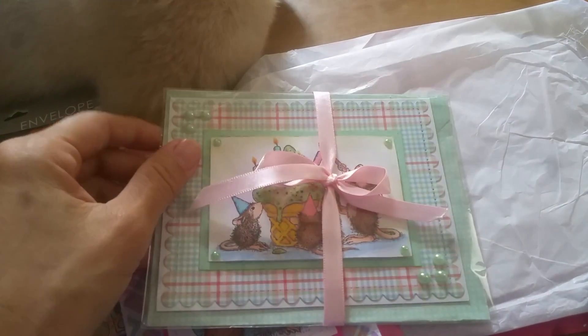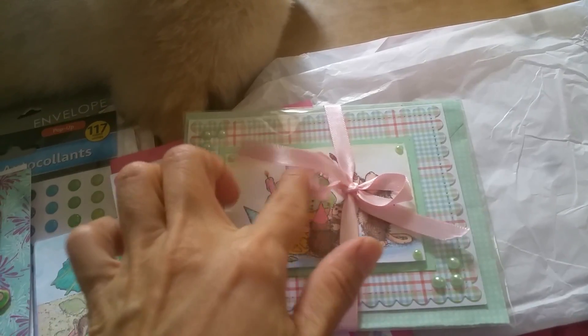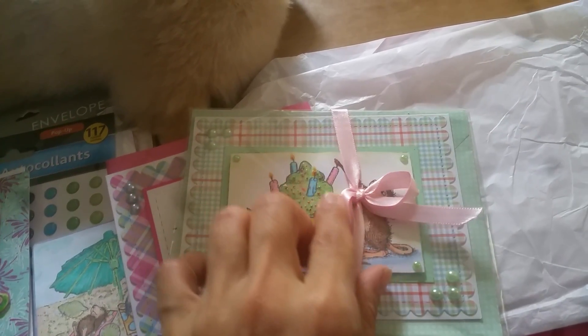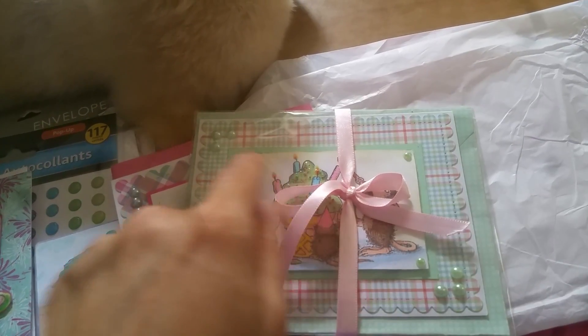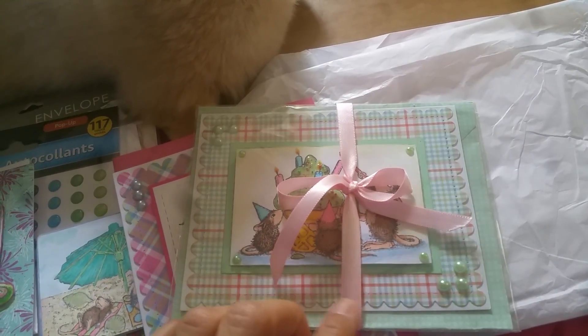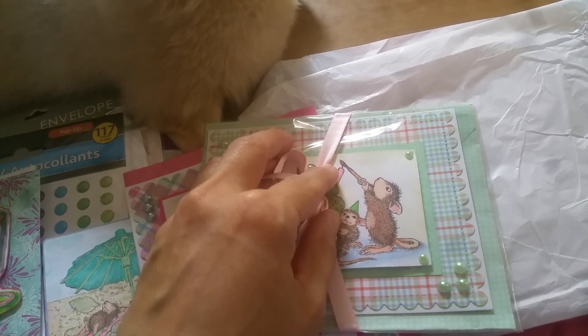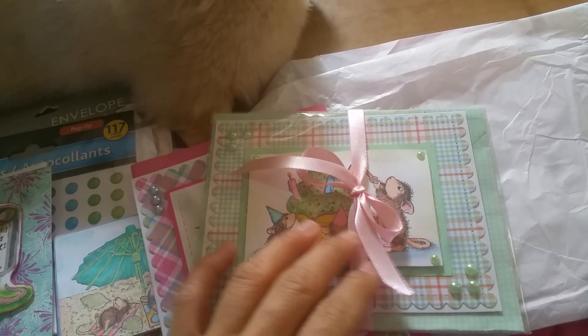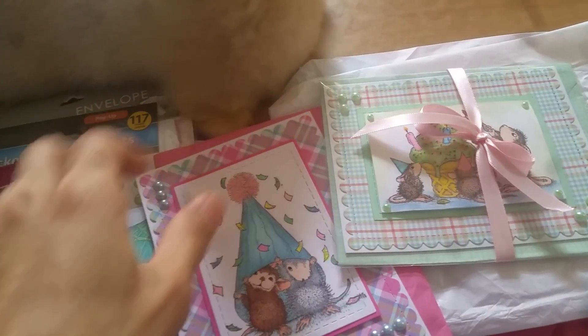This is another card she made just so I could use it — is this not cute, you guys? She actually put little microbeads on here so it looks like sprinkles, and then she glazed up the lights. So pretty, Yolanda, very very pretty! I love the color scheme of the mint green — thank you so much, this is absolutely adorable.